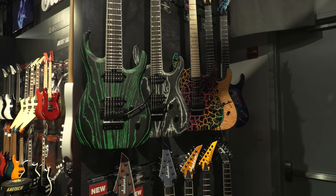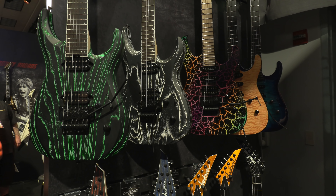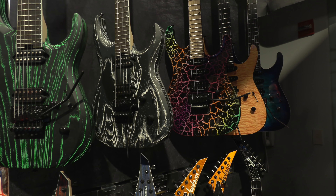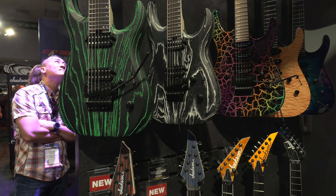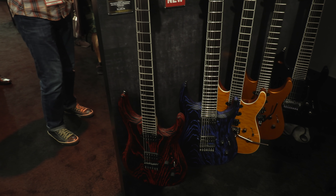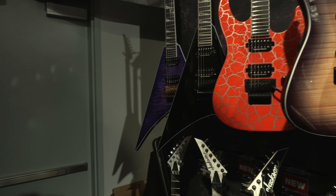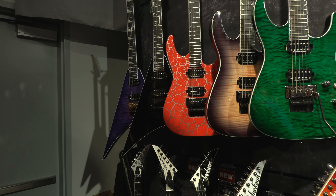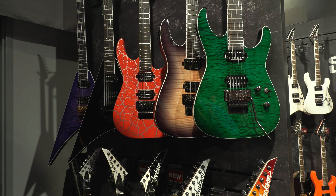Here we got the Dinky — oh no, it's not — it's the Kelly, and it's the Jeff Loomis signature. Jeff... I don't know who that is. Must be some guy with hair who makes videos. It's so weird that people don't get that I'm joking, because they're going to write 'You don't know who Jeff Loomis is?' — that guy with hair from Arch Enemy.